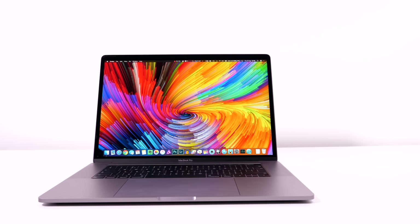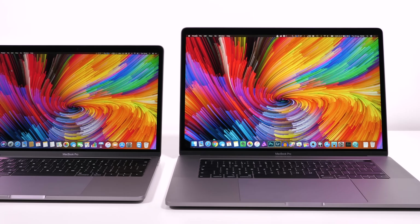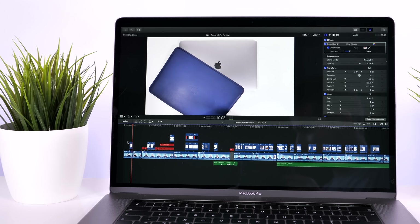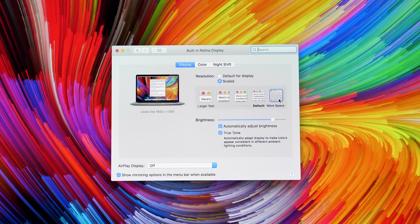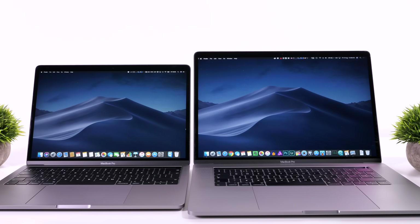Another area where the 15-inch is better is the display. They both have literally the same panel — a DCI-P3 panel with amazing color reproduction and 500 nits of brightness, so they're both great outdoors. They both feature the new True Tone display technology, which — same as on the iPad Pros or the iPhone X or the iPhone 8 — adjusts the color temperature of the display to match the lighting conditions outside. However, the 15-inch model is better when it comes to the display — not only is the display larger at 15.4 inches versus 13.3 inches, but it also comes with a higher resolution of 2800 by 1800 versus 2560 by 1600 on the 13-inch. With the high-resolution display on the 15-inch, you can use a simulated resolution of 1920 by 1200 versus 1680 by 1050 on the 13-inch, so you not only get a larger display but you can also see much more data on screen.